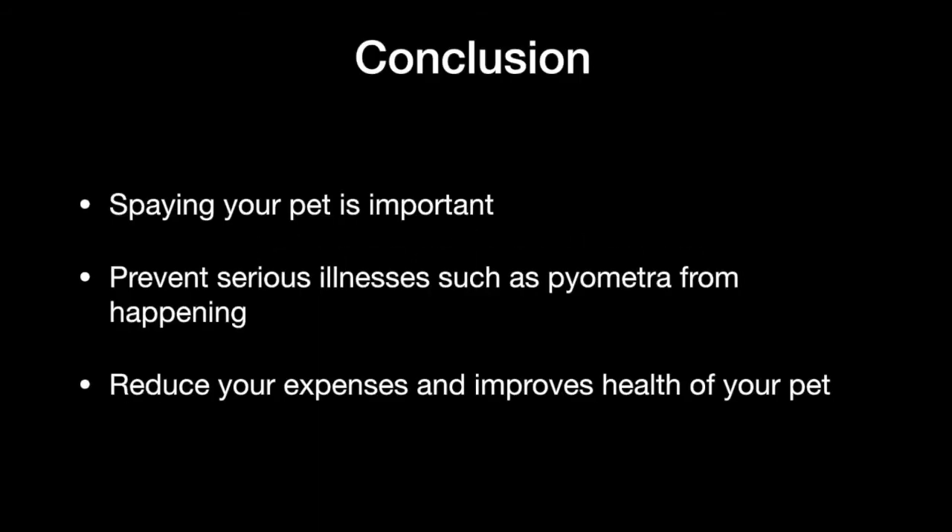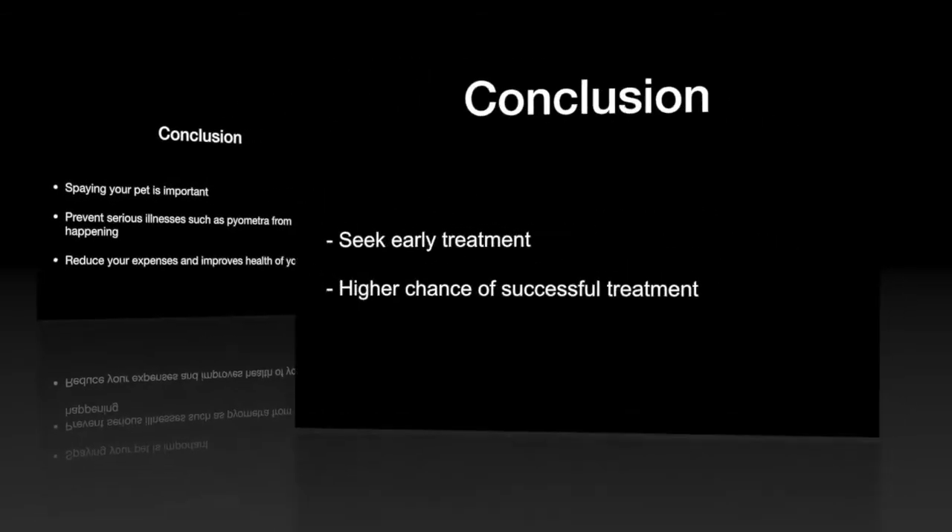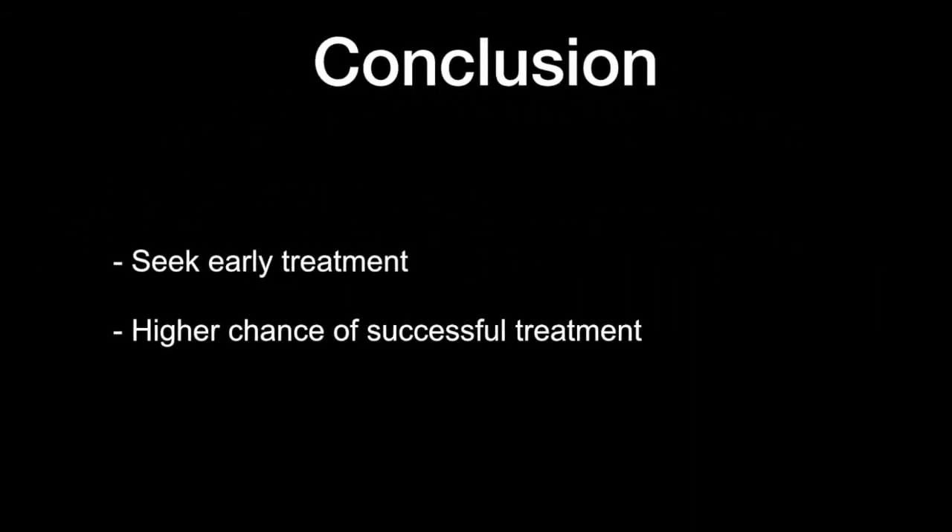We can conclude from this case study that spaying your dog is very important, as it prevents serious illnesses such as pyometra from occurring. It also reduces your expenses on your pet and improves the overall health of your pet. Another piece of advice for pet owners is to seek early treatment, as this will grant a higher chance of successful treatment.